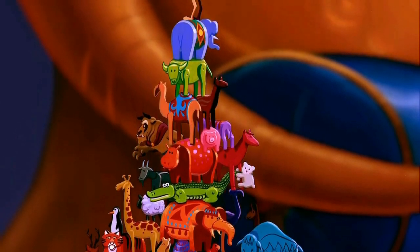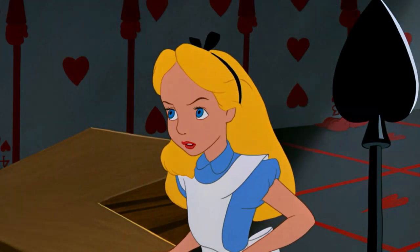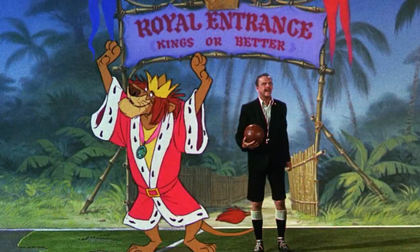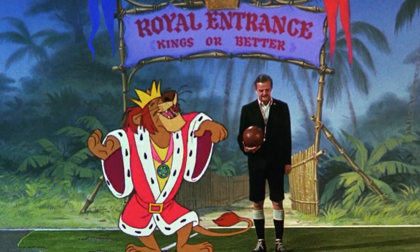Hello, Disney Dave here. Today we are looking at 38 amazing Disney character cameos that are basically magic. Some of these cameos you may have missed the first time around because they were so quick that if you blinked you would have missed them.